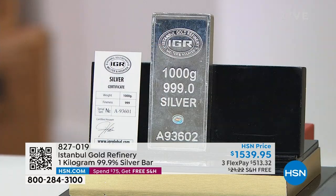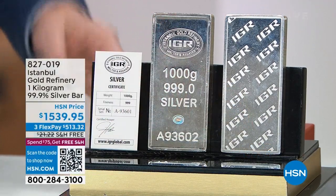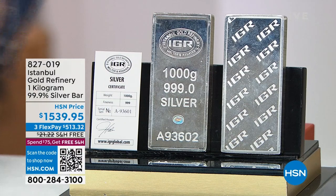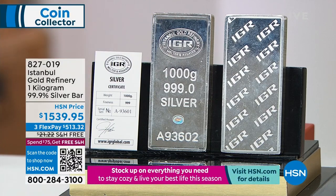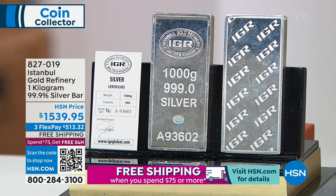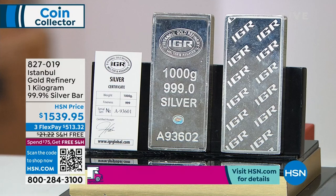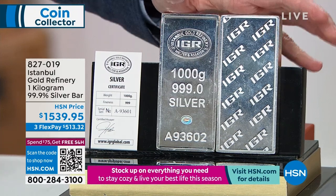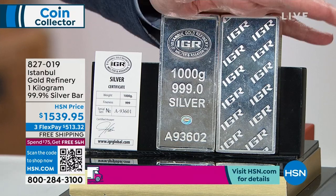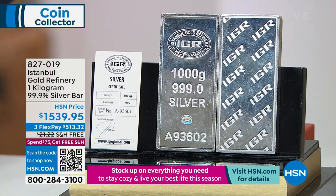We had an increase in the bar price — silver's gone up 20%. Last time we sold this it was $1,399. It went up about $140, which is actually not much compared to silver going up 20%, so it's an even better value. We had to go up a little bit simply because silver has gone up so much and there is so much silver in this bar at 1,000 grams. We were $1.30 a gram; now it's $1.53 a gram because silver has gone up so significantly.